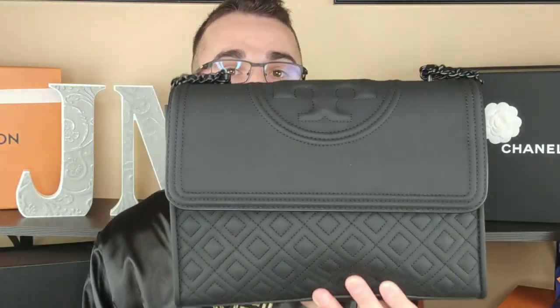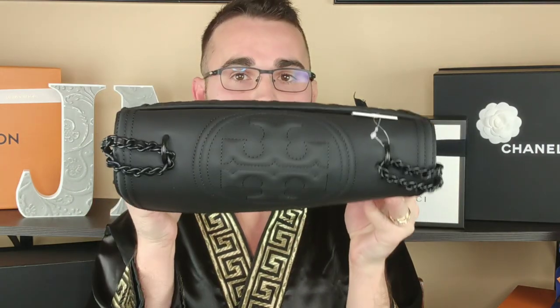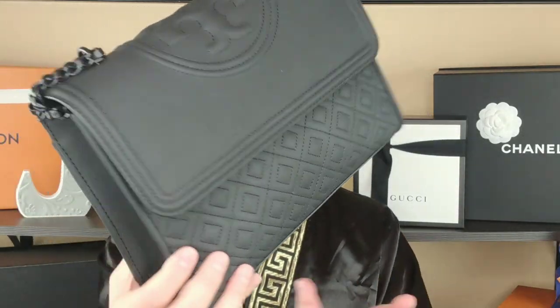It looks cool and everything like that, but when you feel it, this feels cheap. I don't even have words — it's gross. If you have this bag and you love it, that's great. But when you feel this and then feel one of the actual lamb leather Fleming bags from Tory Burch, they are worlds apart. Completely different experience. This is rubber. Plastic. Rubber.